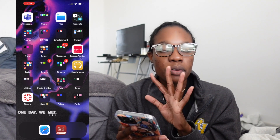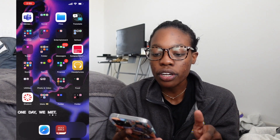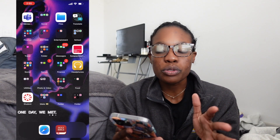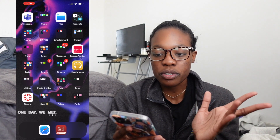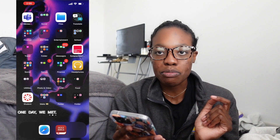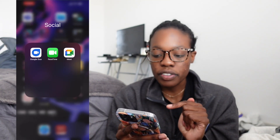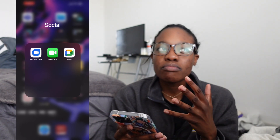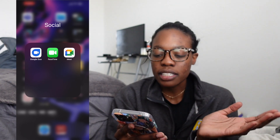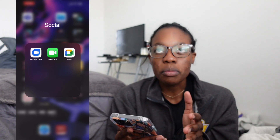Next page. I have Microsoft Teams, which I really used back in 2020–2021 for when we were sometimes virtually meeting for class. I really don't use it anymore, so I could probably delete that. Next I have my social folder with Google Duo, FaceTime, and Google Meet. Google Meet is like Google's form of Zoom, FaceTime is FaceTime, and Google Duo is like the Android form of FaceTime.